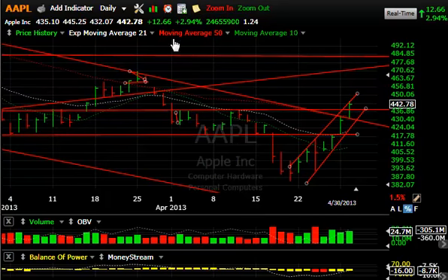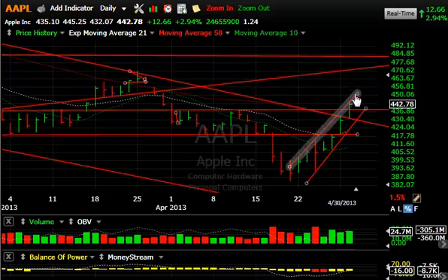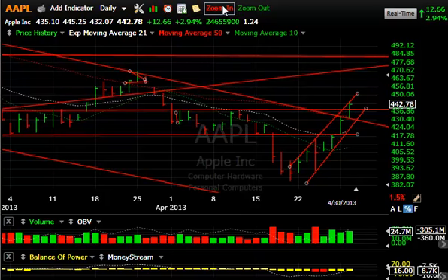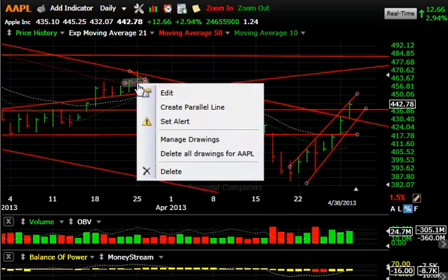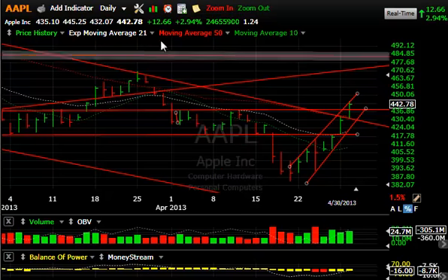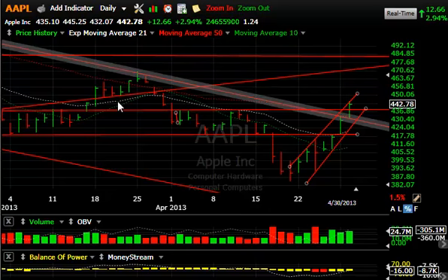...and lateral price resistance at about the 438 area were broken today. The stock closed at the upper end of the range, up $12.66, about 3%. 24.7 million shares traded — pretty good volume. The stock has been up 40 in a row. We're going to need to see if there's a follow-through. Next target will be up around 470, and that prior high is 469.95 to be exact. We'll see if we can get some extension on the market and on this stock.